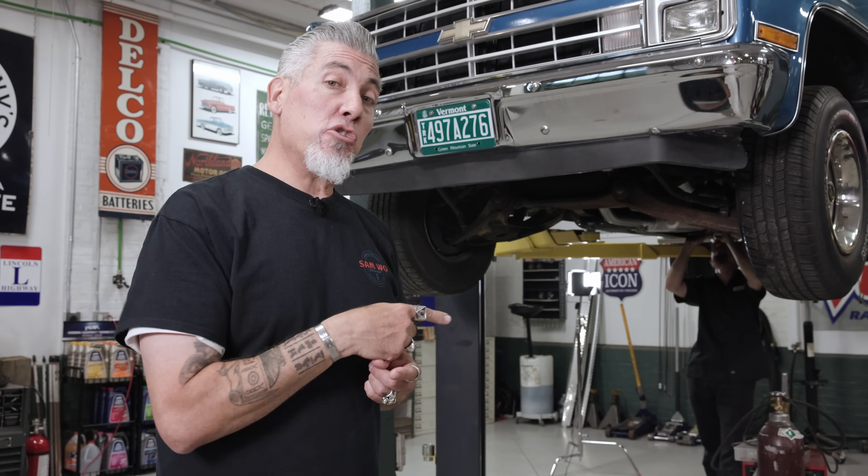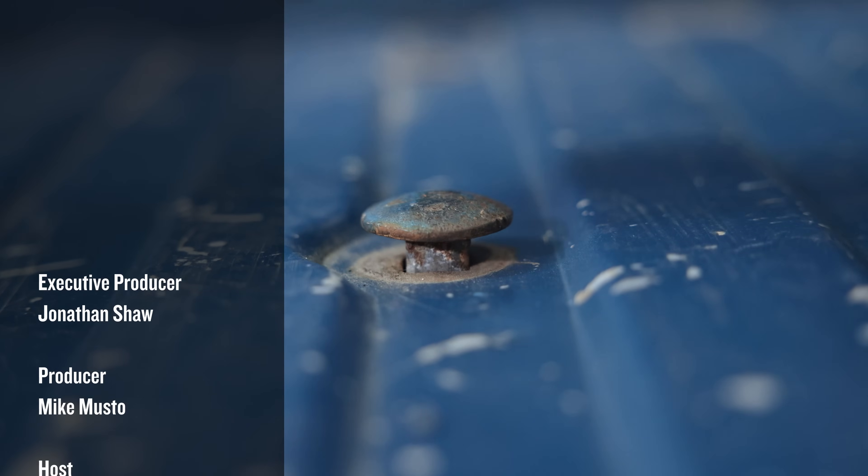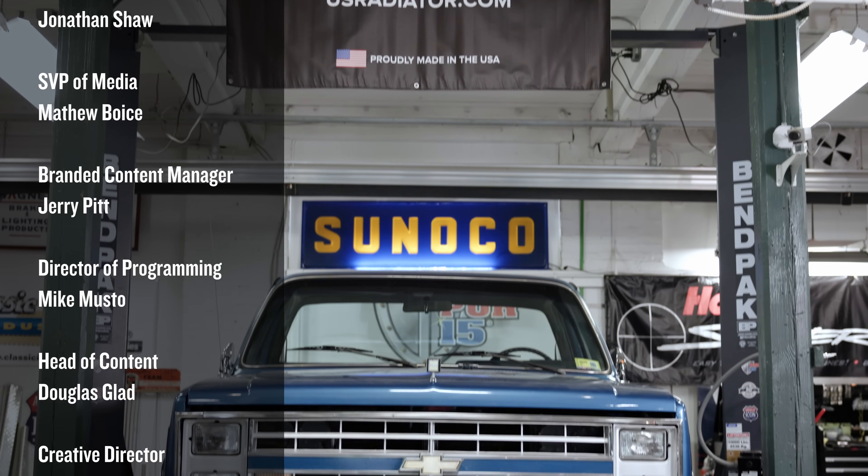We've got the Holley Sniper 2 EFI installed — done. Junior's wrapping up the exhaust, which looks great by the way. Next we've got to move to the back of the truck, bolt the bed down, and we've got some custom touches for the bed too. Hit like, subscribe, and leave a comment — let us know what you think of our Square Body Rehab.